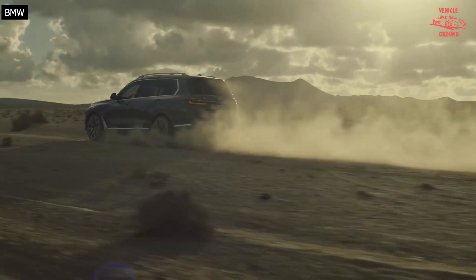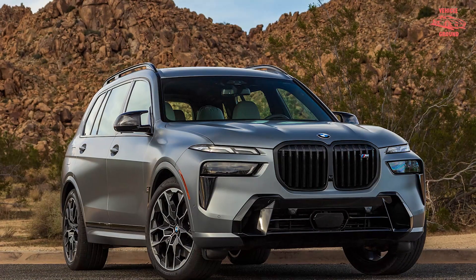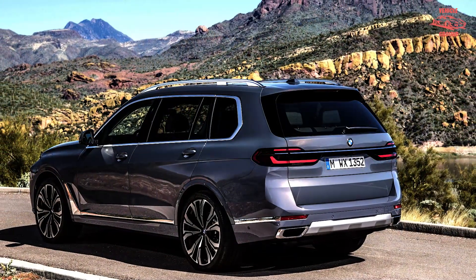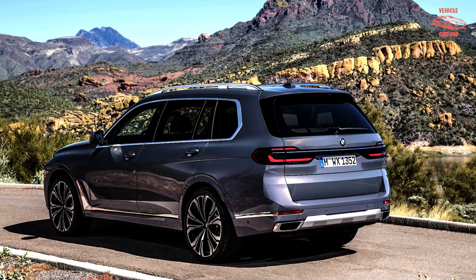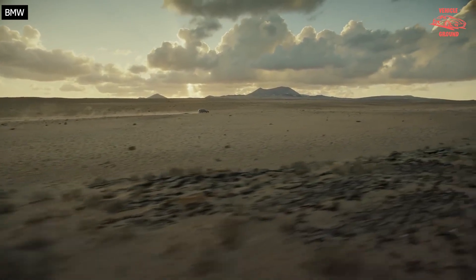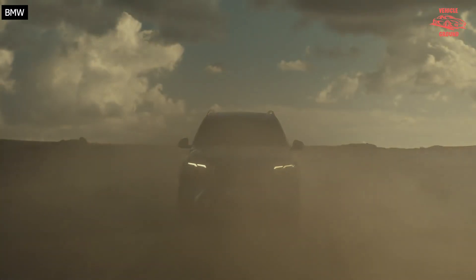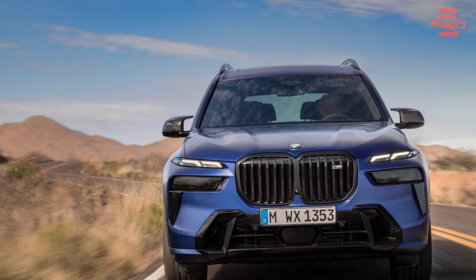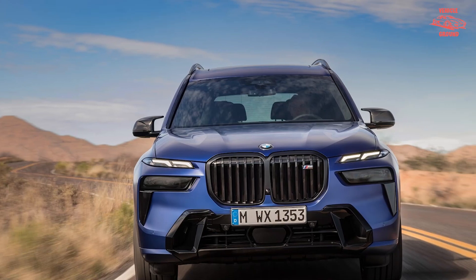The 4.6-second 0-60 mph time betters that of the 430i xDrive coupe at 5.2 seconds, and the last 540i xDrive we tested at 4.7 seconds. The SUV's 13.4-second quarter mile sprint at 102 mph puts it within spitting distance of that same 540i.